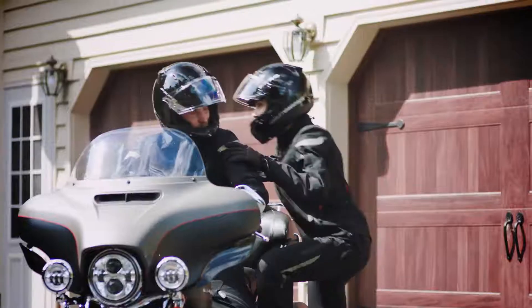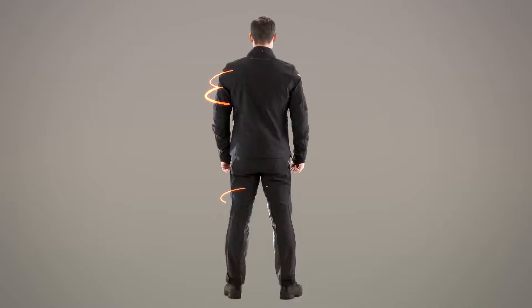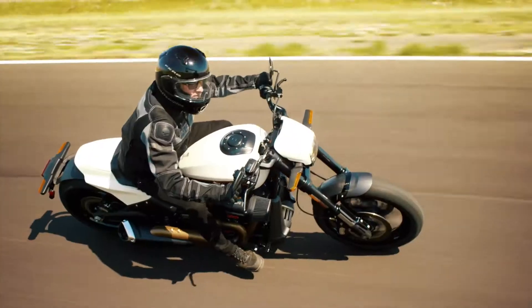Whether you commute to work or ride where the road takes you, the FXRG Collection keeps you comfortable and protected, thanks to innovative materials and an essential layering system that adjusts to any climate or environment.